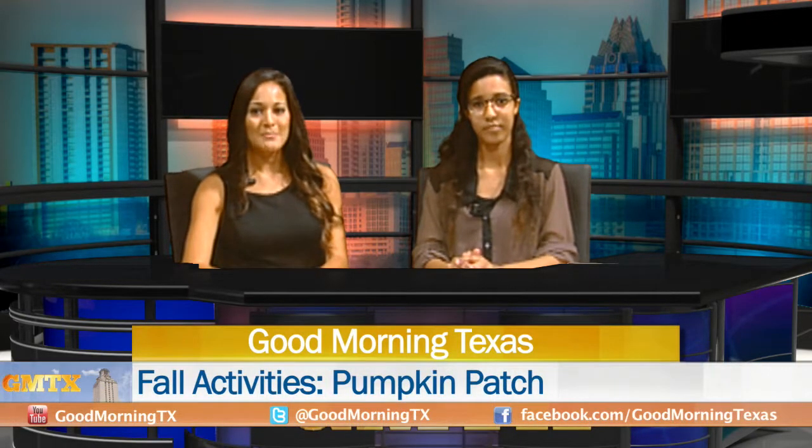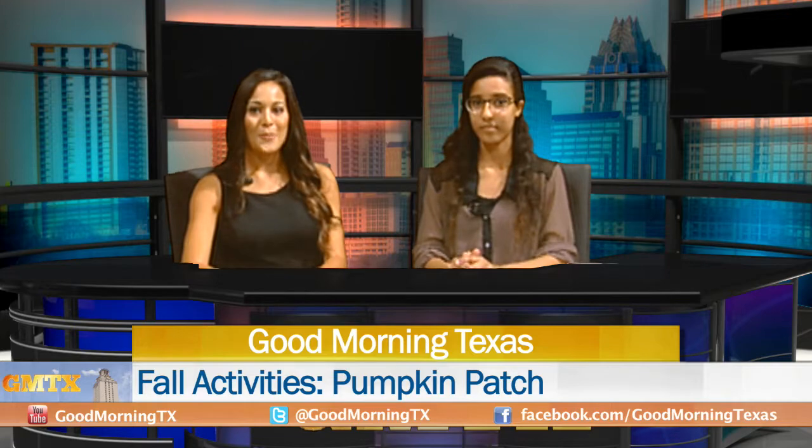Now that the weather is getting cooler and the leaves are beginning to change, we can tell that fall is upon us. Pumpkin patches are a great way to get out and enjoy the nice weather. Catherine Guerra went to Red Barn Garden, where they have pumpkins of all sizes for choosing.